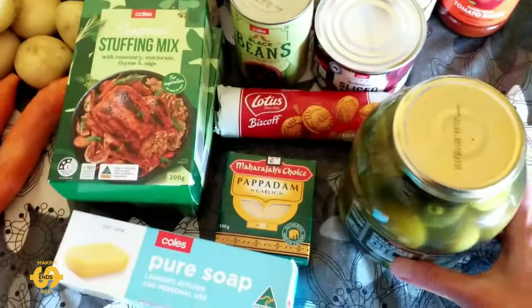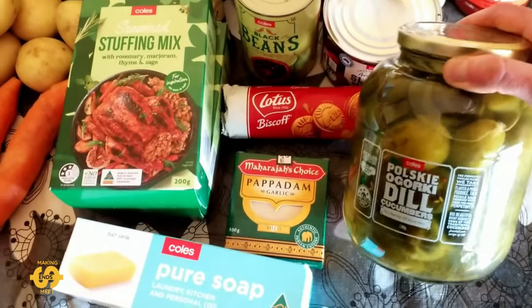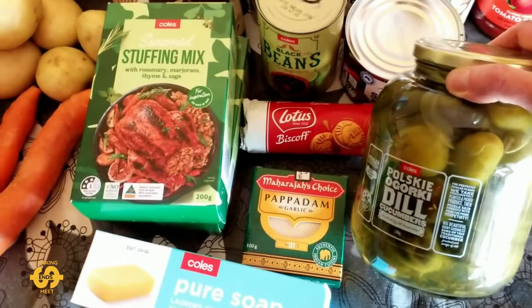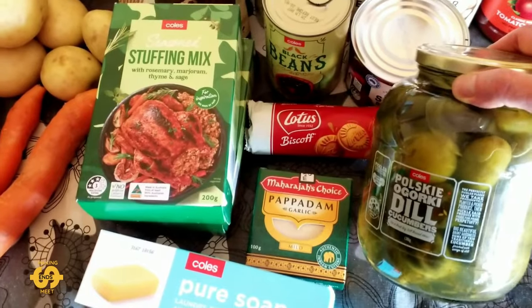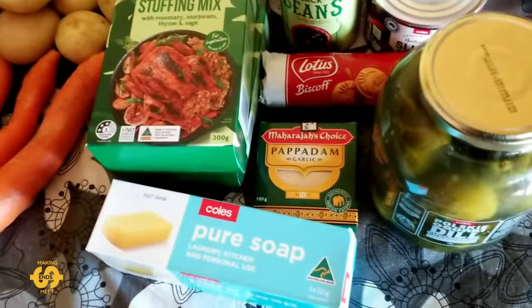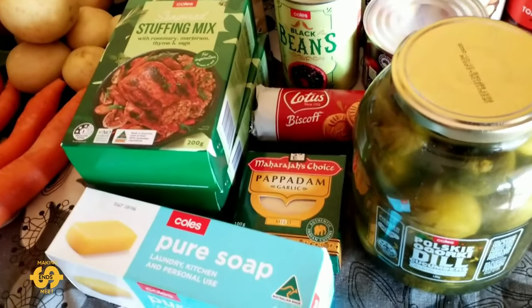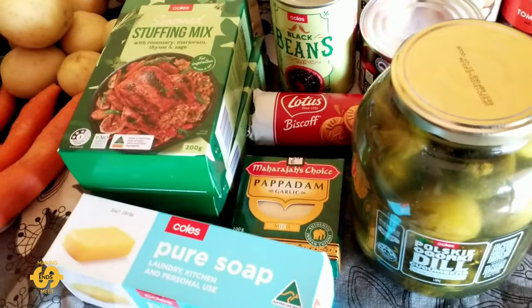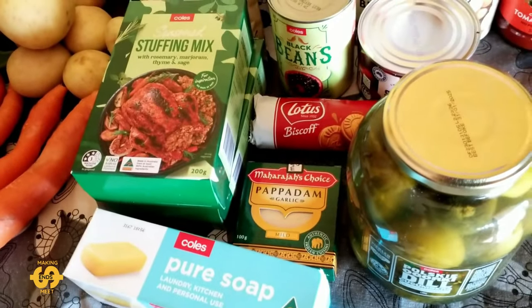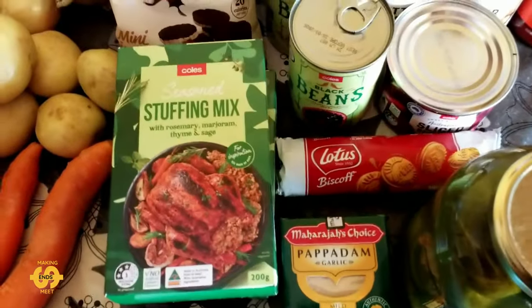I also got something a bit different — I've been wanting to try these for ages: a big glass jar of dill cucumbers. These were $6.50, and I think once I'm finished with them I'm going to keep the jar and try to reuse it to make some more pickles. I thought that would be something fun for the kids to have as well — they quite like pickles, like me.